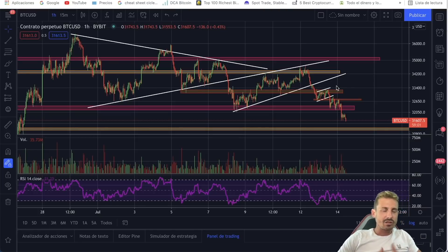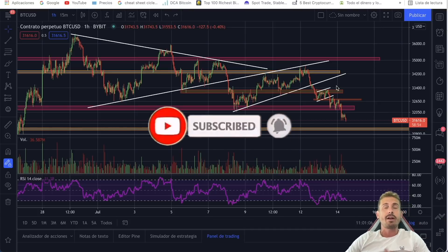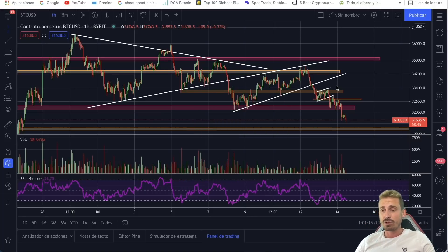Hello there, Andy here. Welcome back to another episode of Bitcoin Census. If you're new to the channel, make sure to subscribe. I do daily technical analysis on Bitcoin, crypto, and also do live streams. I'm going to do a live stream today at about 3 p.m. Central European time. Make sure to smash the like button. I'm not a financial advisor — don't buy or sell anything based on what I say. If you do, do your own research. Let's dive straight into the chart.